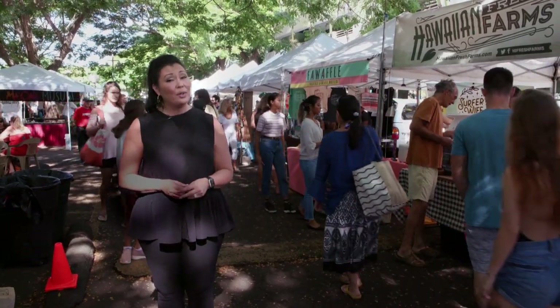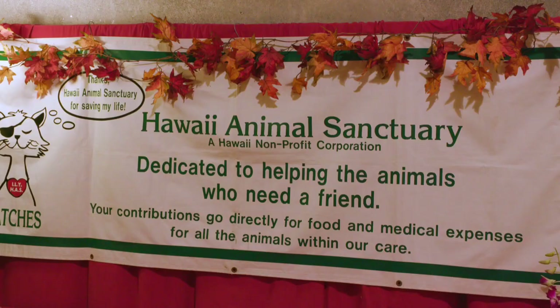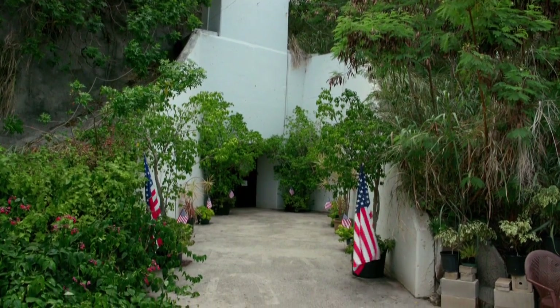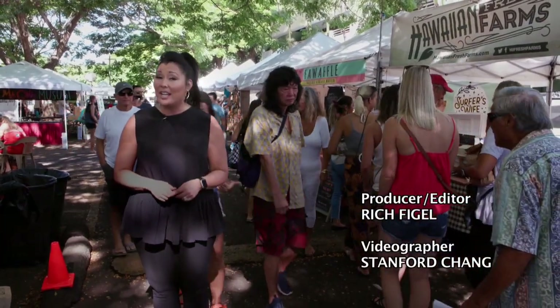In our September show, we told you how the tours and rummage sales at the Kailua Underground Bunker benefit the Hawaii Animal Sanctuary. For Veterans Day, we wanted to share more of Gary Weller's fascinating World War II stories that took place on the windward side of Oahu.